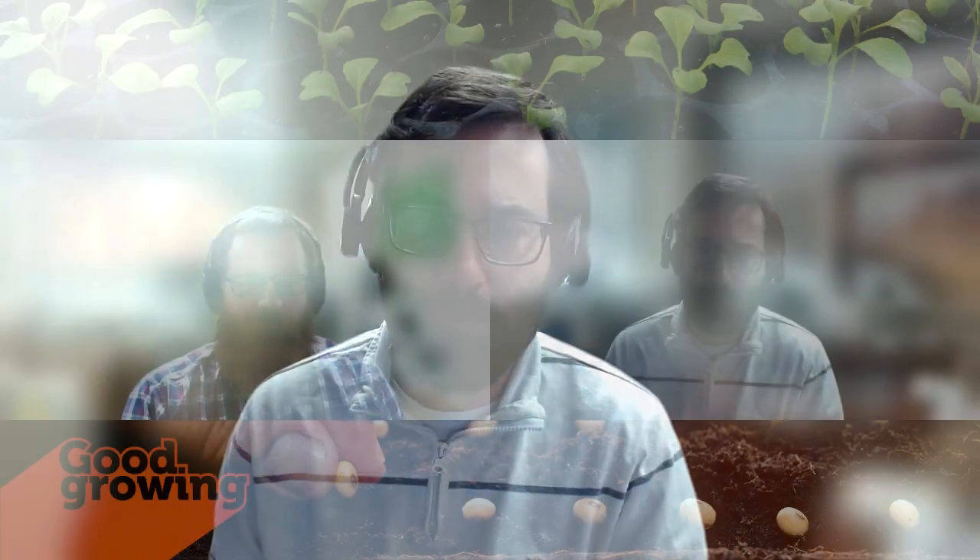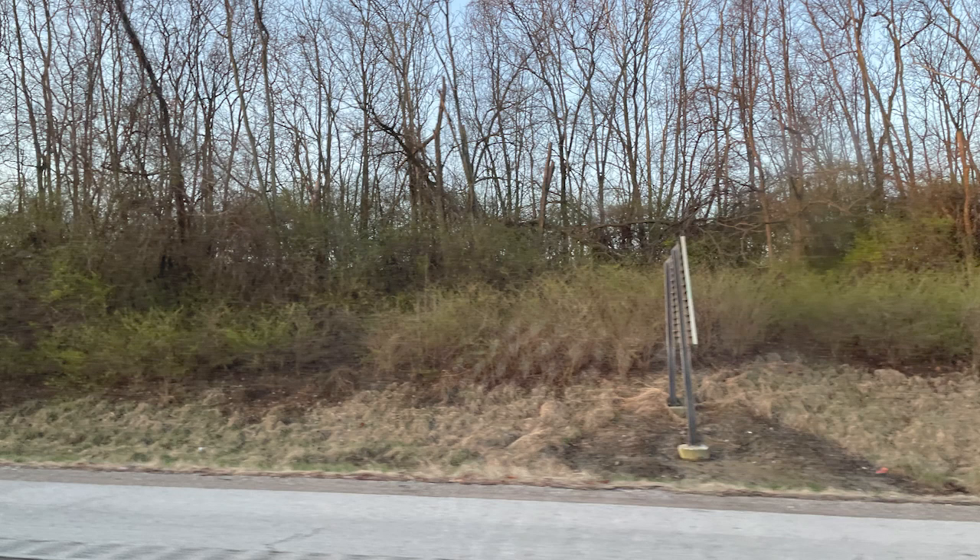I'm joined, as always, by my co-host, horticulture educator Ken Johnson in Jacksonville. Hey, Ken. Not only are the good things coming out — I was down in the St. Louis area this weekend, and all the callery pear along the interstates is blooming, and the honeysuckle is starting to bud out. So go find that stuff now and go kill it.